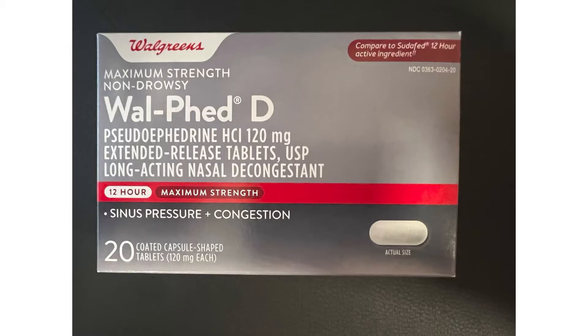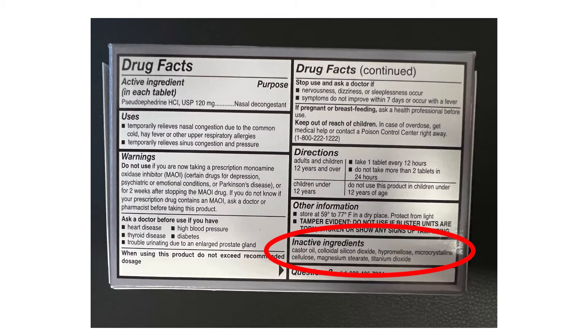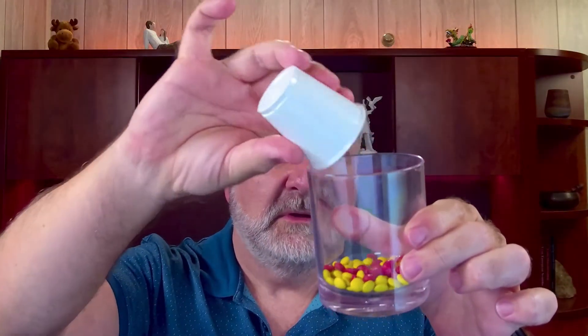Let me illustrate with an analogy. Suppose you buy a box of cold medicine that claims each capsule contains 120 milligrams of pseudoephedrine. How do you know each individual capsule contains 120 milligrams? The capsule itself weighs 600 milligrams, so the capsule is only 20% active ingredient and 80% inactive ingredients such as castor oil, colloidal silicon dioxide, cellulose, etc. Imagine these 80 yellow M&Ms represent the inactive ingredients and these 20 red M&Ms represent the pseudoephedrine — this is what would be inside a mixer at a pharmaceutical company making cold medicine.